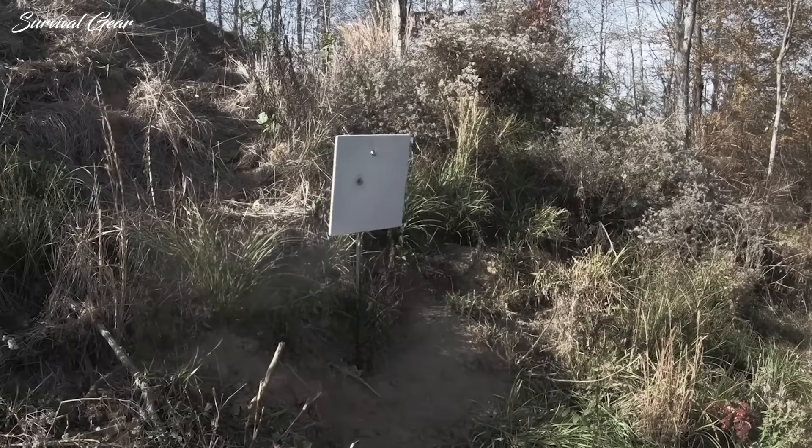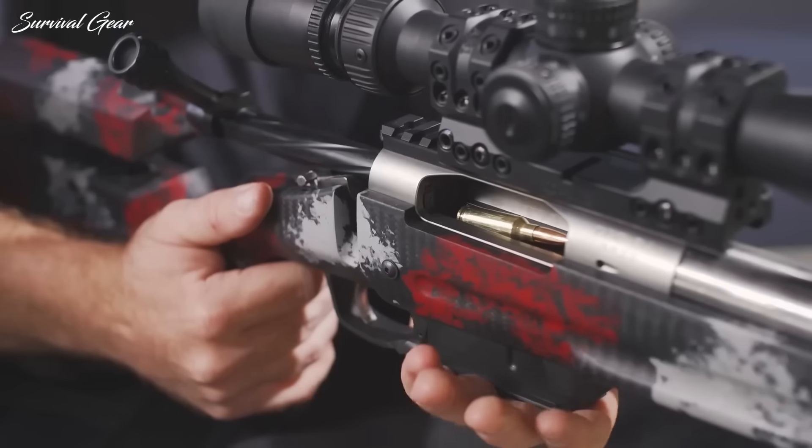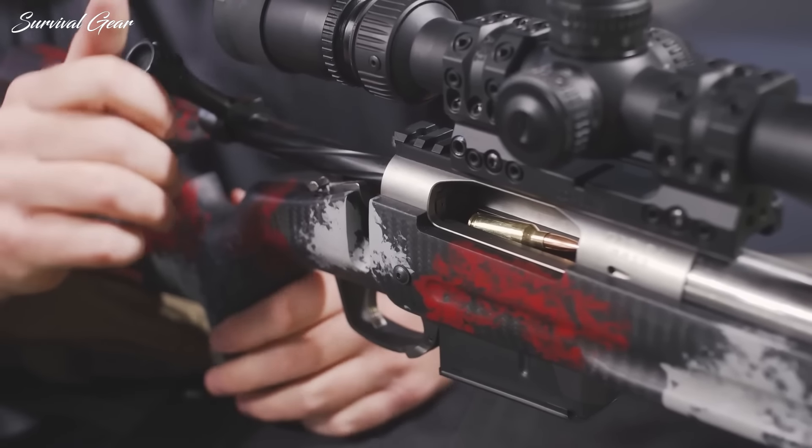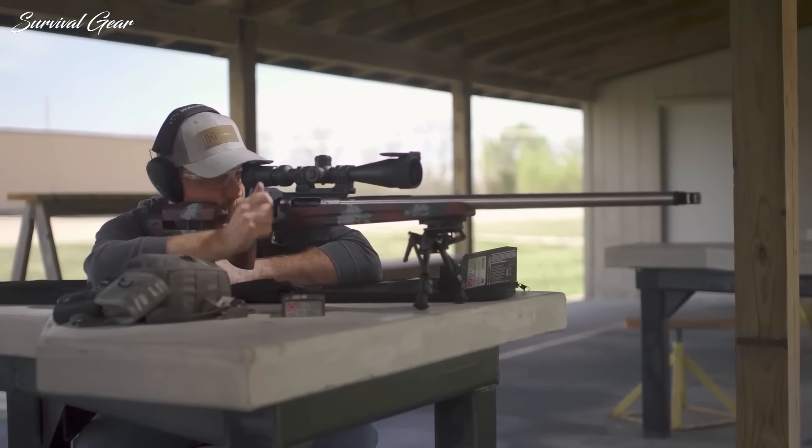One of these rounds is so good that it has become the choice of the U.S. Army's elite snipers. But no matter who uses them, they have one thing in common — they hit their mark at quadruple-digit ranges.